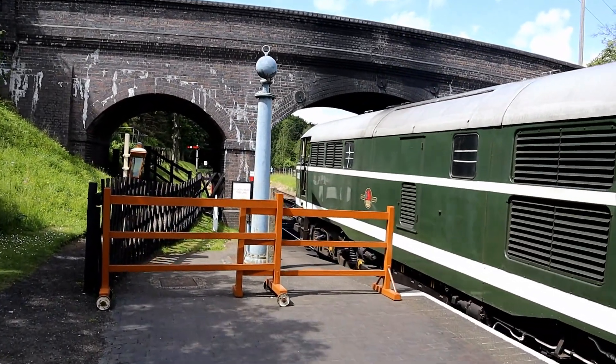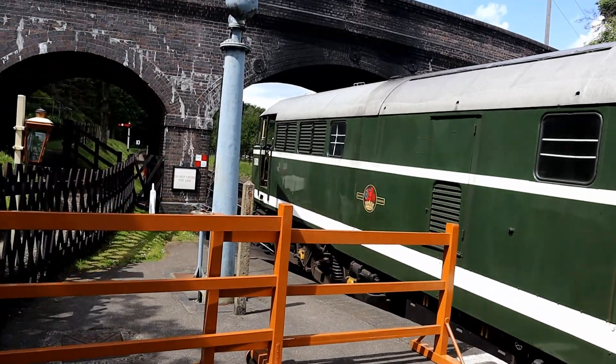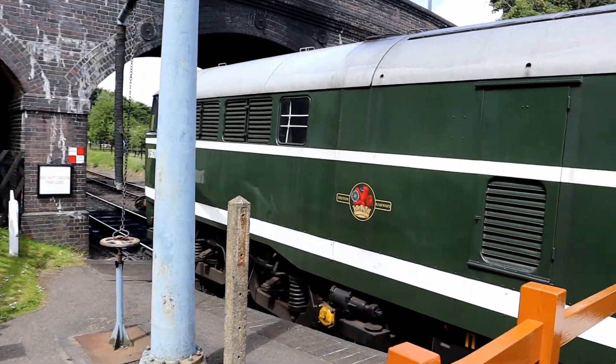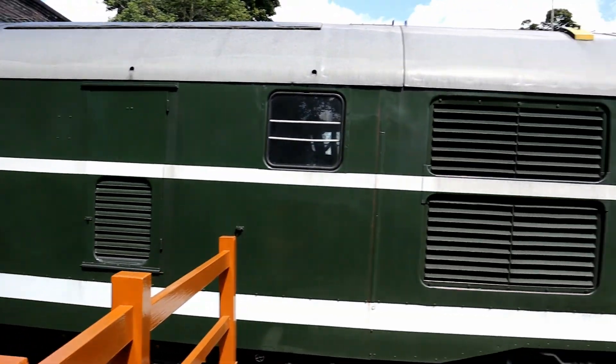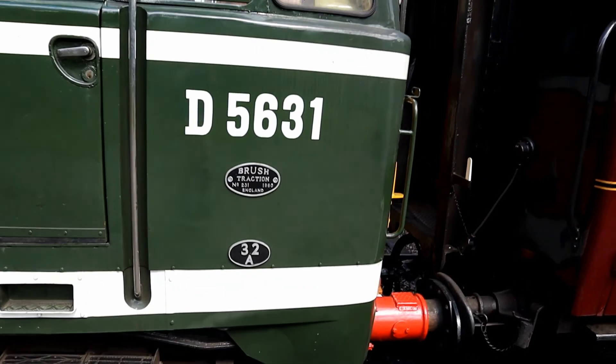A Class 31 diesel-electric, also known as Brush Type 2, that was built at Brush Traction, Loughborough in 1960. It was recorded as working the remnants of the Midland and Great Northern mainline at one time, and was used for both passenger duties and freight.